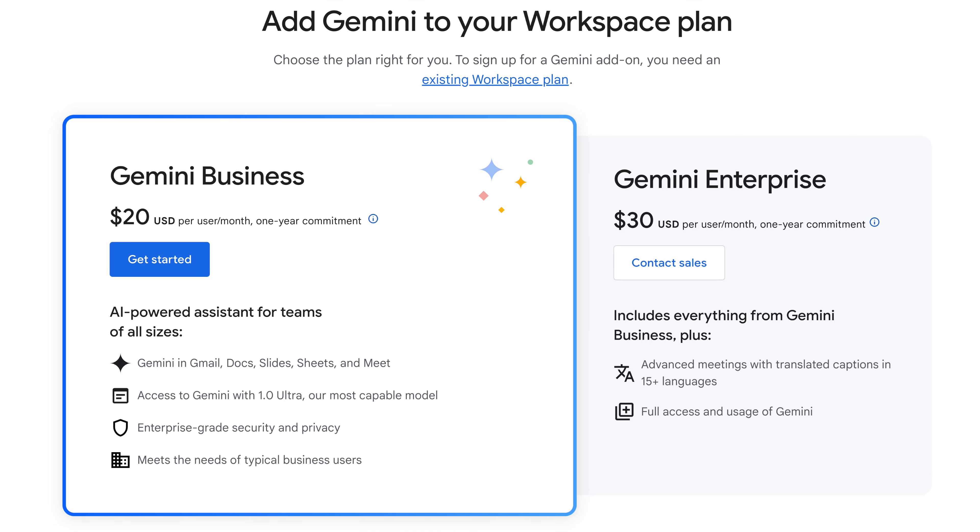Lastly, if you're still concerned, stay tuned because there are going to be more security features launching for the enterprise tier of Gemini for Workspace in the coming weeks. But what does it cost? For anyone familiar with Duet AI, that was priced at $30 per user per month. That has now become Gemini Enterprise, which costs $30 per person per month and is an add-on to your existing Google Workspace licenses. The new tier below that is called Gemini Business.